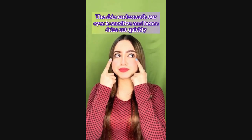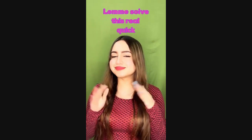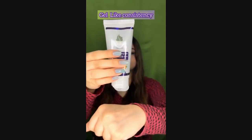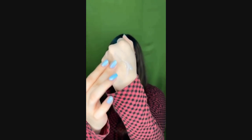Do you know that the skin around your eyes is not able to retain moisture and dries out really quickly? But don't worry, I have a solution for your dry, dark and even puffy under eyes. This re-nourishing eye hydrating cream from Skinist has the perfect blend of ingredients formulated to ease up on the dark circles, puffiness and revive tired eyes.